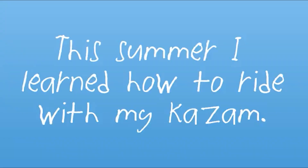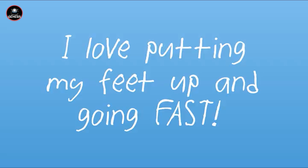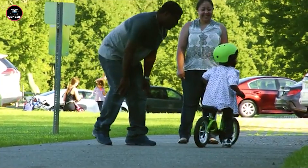Welcome back to our channel. Today, we're exploring the world of balance bikes, which are perfect for helping your little ones master their balance and coordination before transitioning to pedal bikes. We've handpicked the top 5 balance bikes of this year that offer safety, durability, and fun for your child. Let's dive in and find the perfect balance bike for your family.